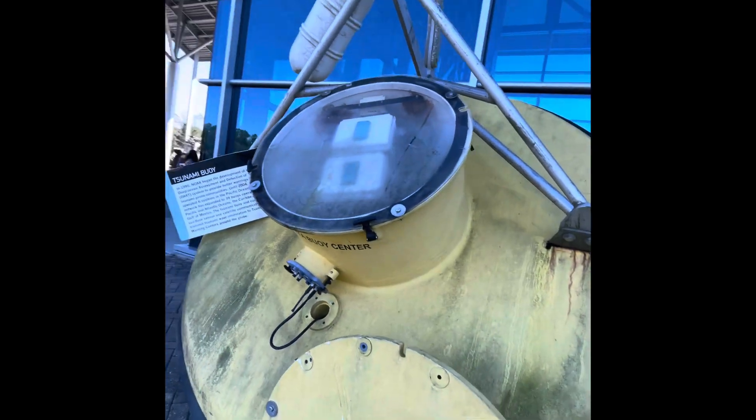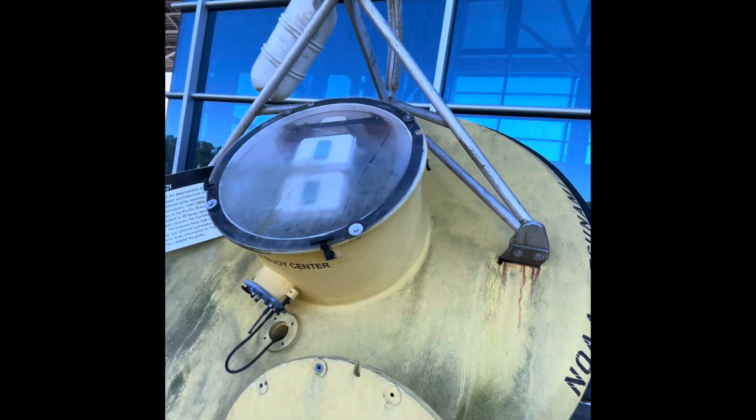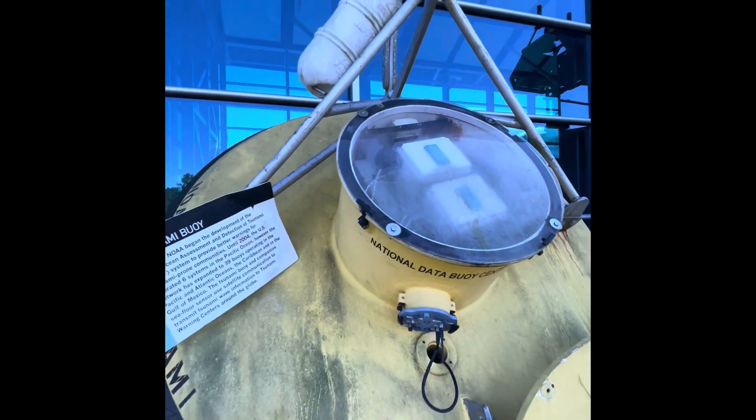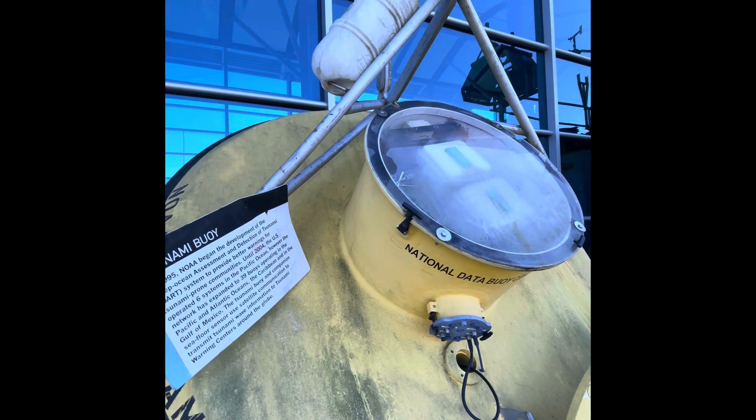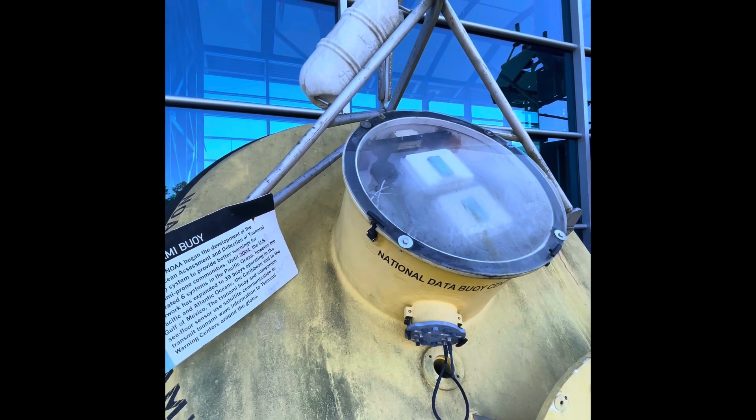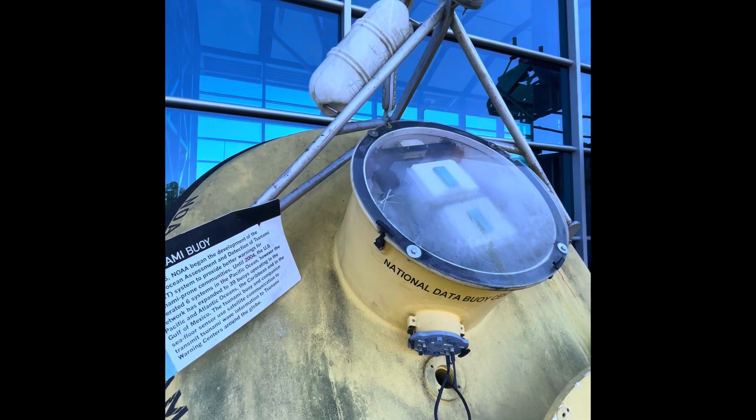This is a tsunami buoy. It is set out to detect tsunamis. Until 2004, there were six of these in the Pacific Ocean. However, the network has expanded to 39 buoys operating in the Pacific, Atlantic, Caribbean, and the Gulf of Mexico.